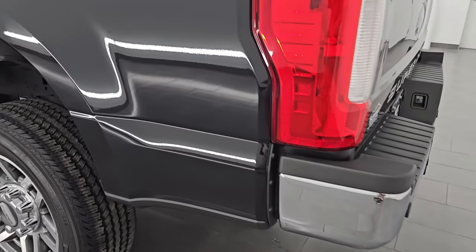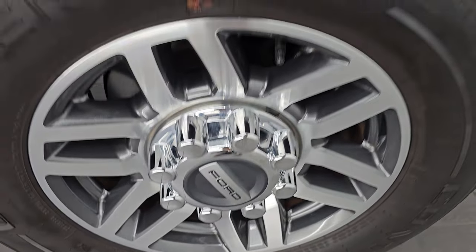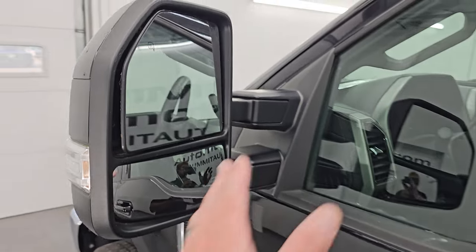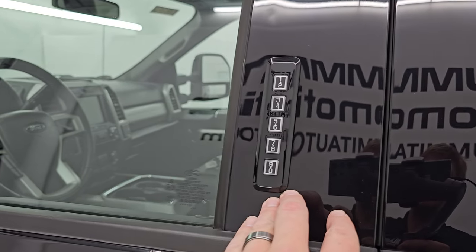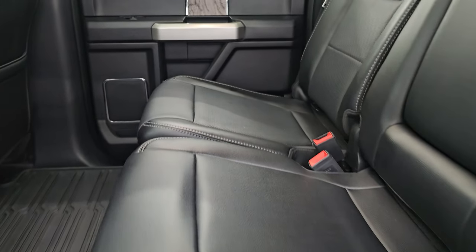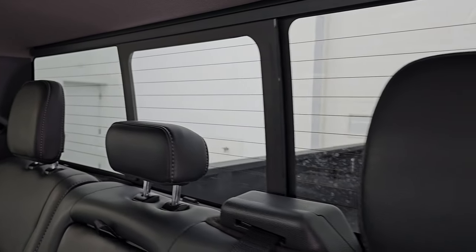Coming around to the driver's side, just as clean as the passenger side — no dents or dings on the box. The back wheel is absolutely perfect. Cab and doors all look really good. You get the power scope mirrors — they power telescope out, power fold in, they're heated, with built-in directional signals and LED side lights. You also get the driver's side door code entry, and we do have the code for this truck. There is also the power slide rear window with the built-in rear defrost.